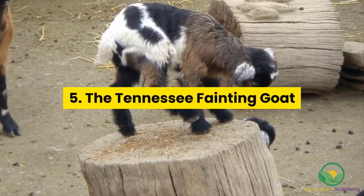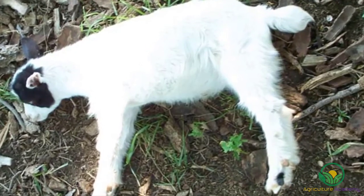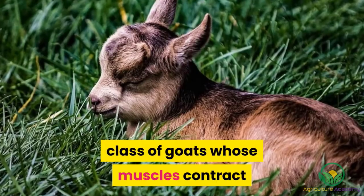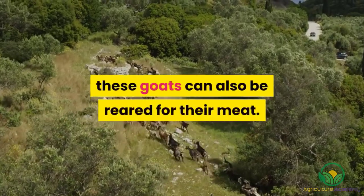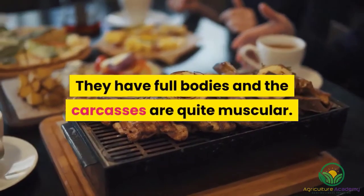5. The Tennessee Fainting Goat. Their name says it all — this breed of goat is most known for their tendency to freeze and faint. They belong to the myotonic, or fainting, class of goats whose muscles contract and stiffen when they are frightened. However, aside from their entertainment value, these goats can also be reared for their meat. They have full bodies and the carcasses are quite muscular.